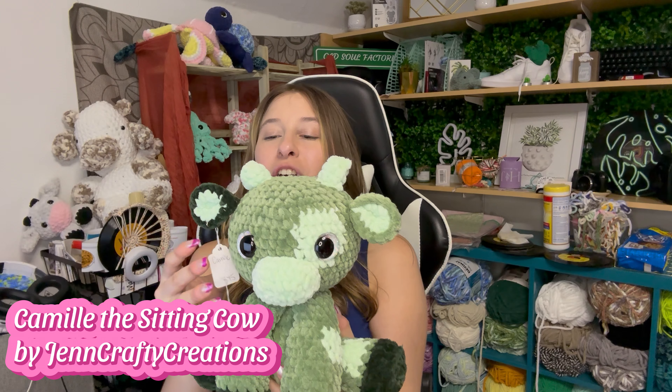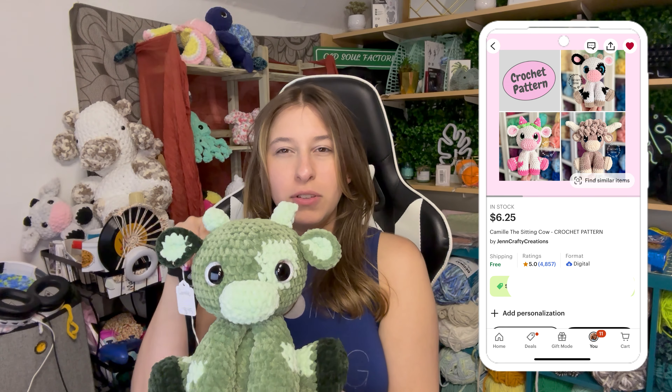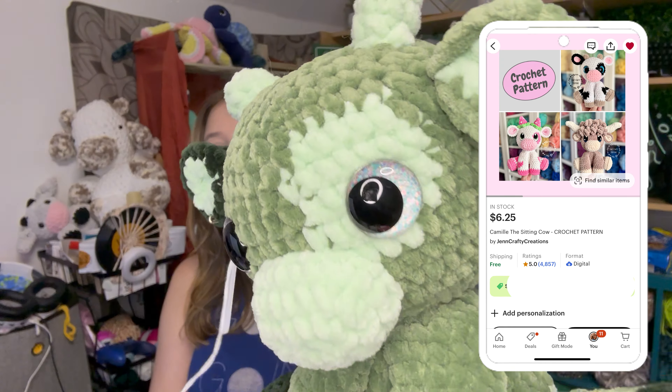The next pattern is Camille the Sitting Cow — I've showed this little guy off multiple times. This is a pattern by Jen Crafty Creations on Etsy and the pattern was $5.62, which was not bad at all. He's so cute. I hadn't seen a pattern like this with animals sitting down in this little squatted position, so I thought it was super adorable. I used some opal eyes on this guy as well. She has a really unique way to do the color changes on the hooves to make them super smooth.